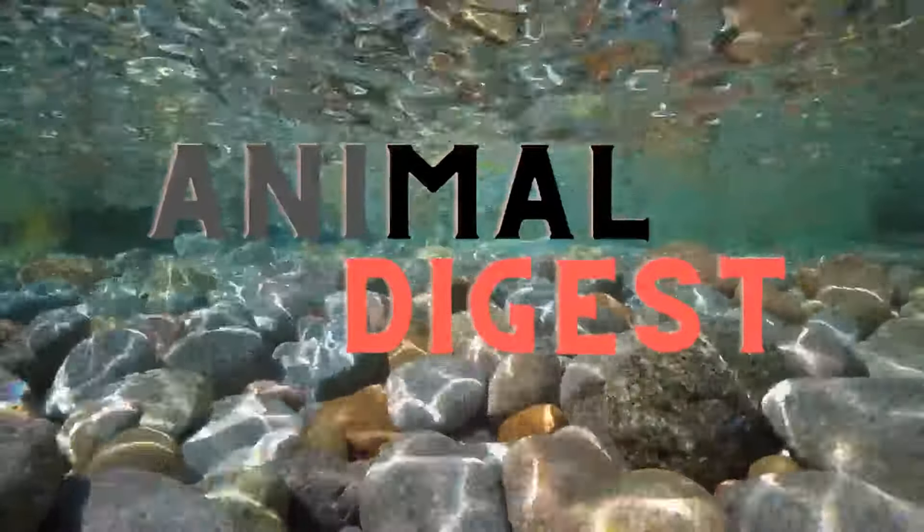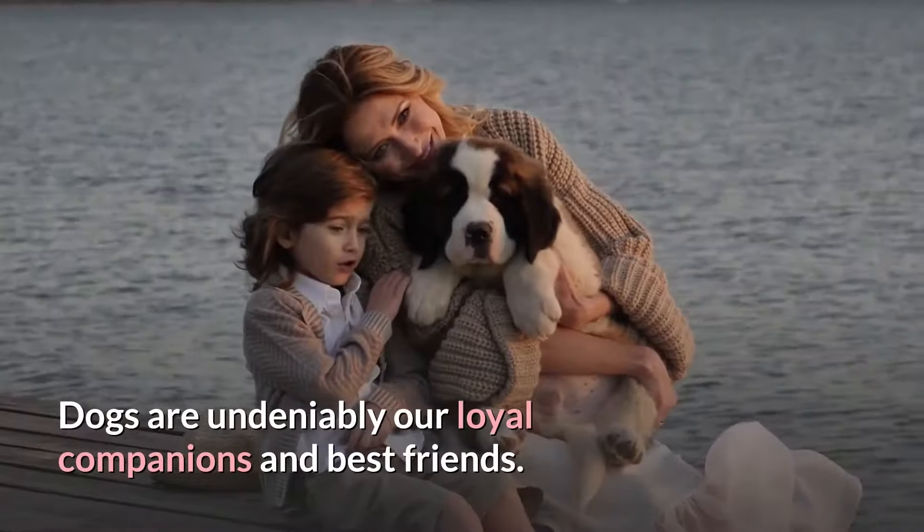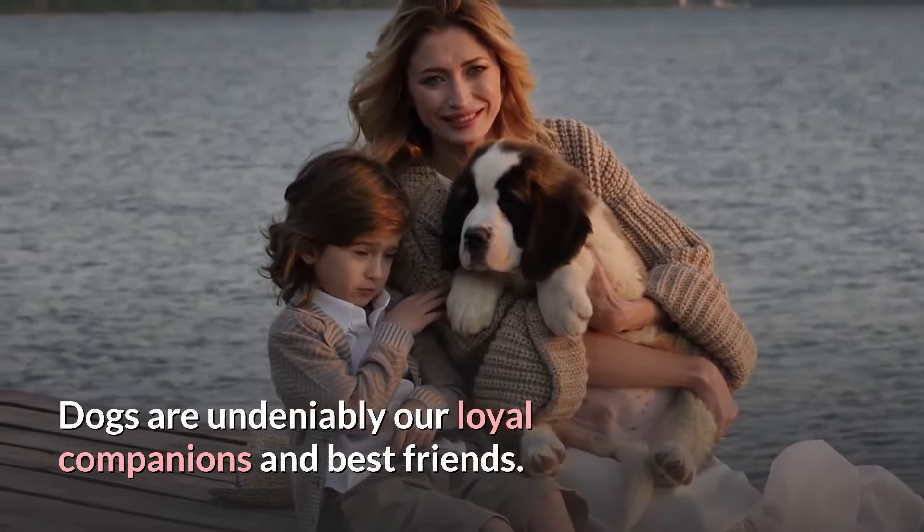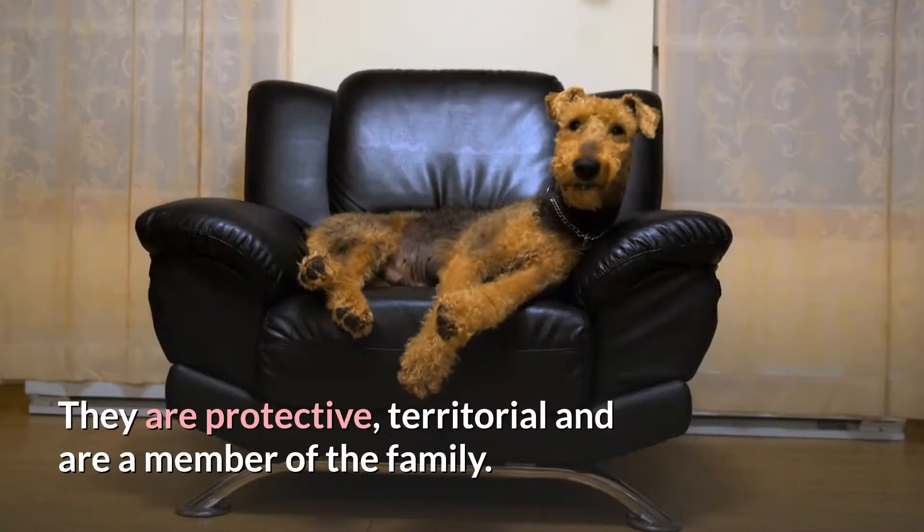Hello and welcome to Animal Digest. Dogs are undeniably our loyal companions and best friends. They are protective, territorial, and are a member of the family.